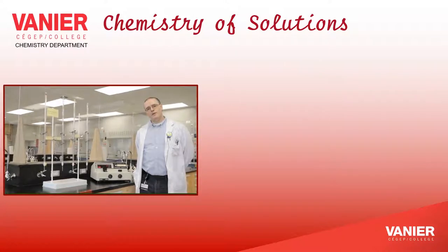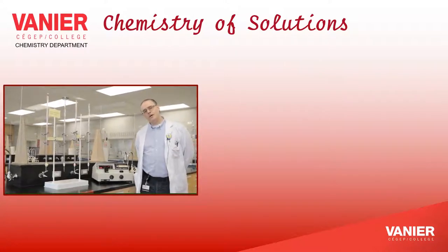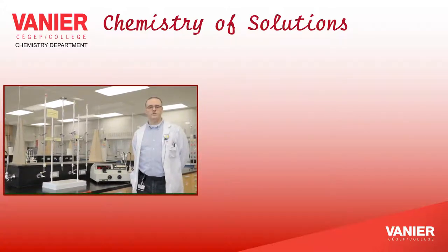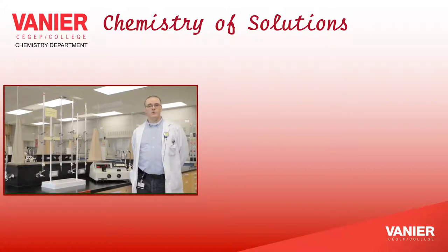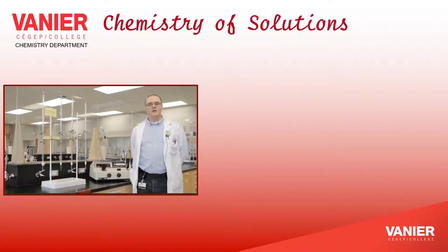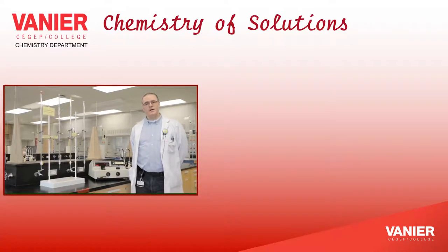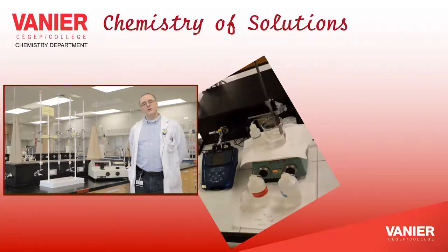We are now in room A544. This is our chemistry of solutions lab. Chemistry of solutions is the second chemistry course in the program. Topics we cover in this course include chemical kinetics — the speed of reactions — chemical equilibria, which covers reversible reactions, as well as acids, bases, buffers, and more.